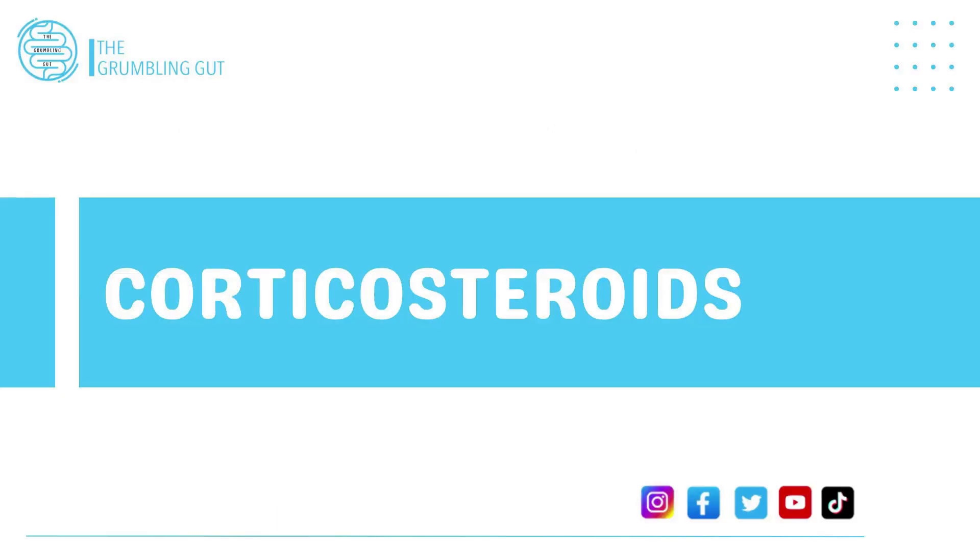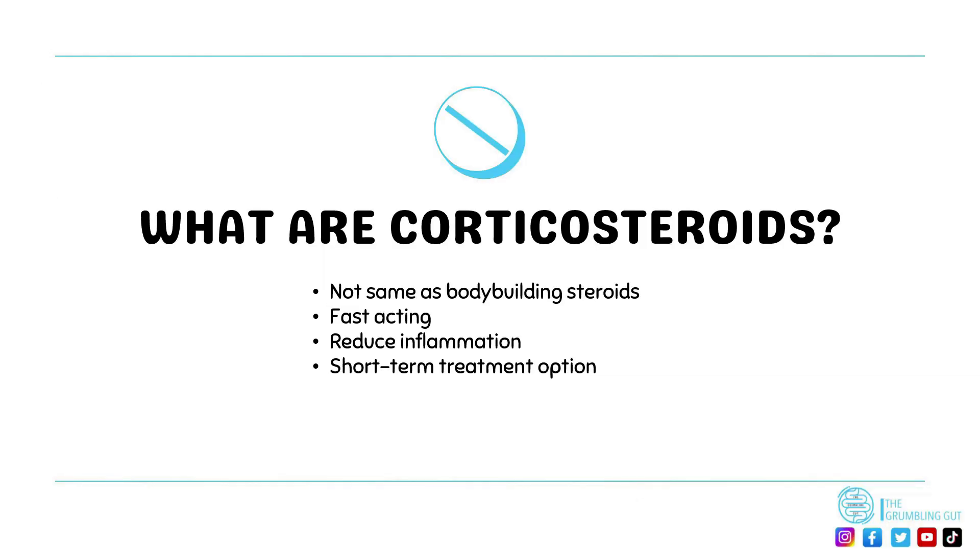The next medication we're going to look at are corticosteroids. Corticosteroids are also known as steroids, but they are not the same as the steroids associated with bodybuilding, as they work by reducing the activity of cells found in the immune system that activate inflammatory responses, rather than building muscle.